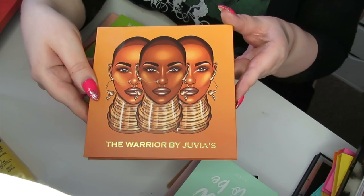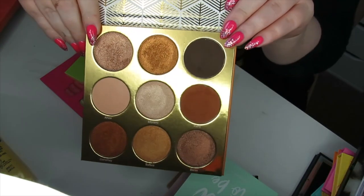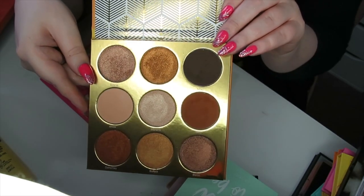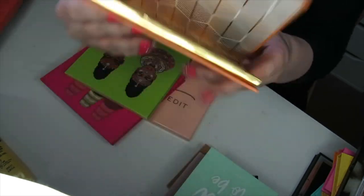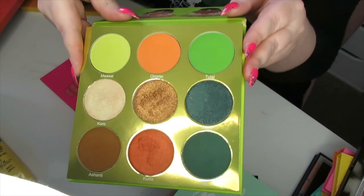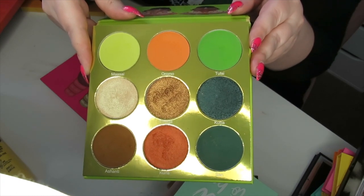Then we have the Warrior by Juvia's Place — unlike that Beauty Bay palette, this is a gold palette I can get behind. The formula is everything in this palette — so pigmented. I absolutely love it, so I'm going to keep this. Then we have the Tribe palette by Juvia's Place — once again I love this colour story, the greens and the oranges are just beautiful. I'm going to keep this one.